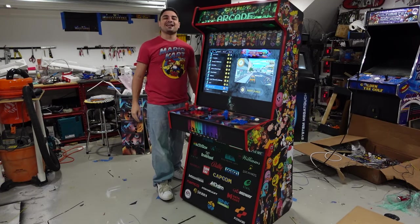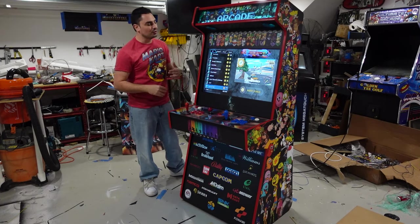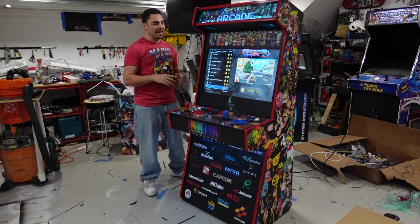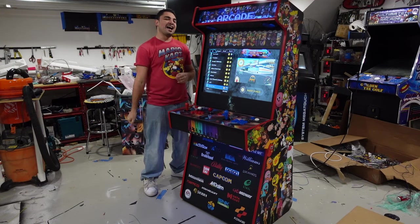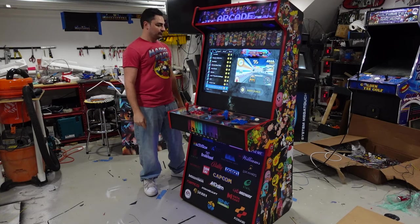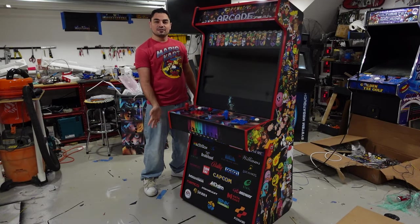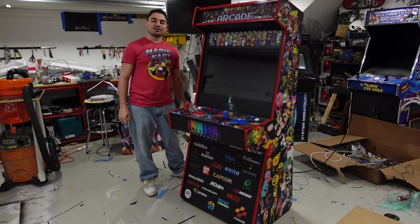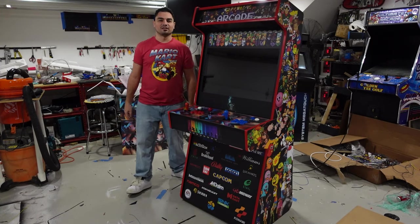What's going on guys, VickDV back with another GameCase Arcades video. On this one today, we're looking at the 32-inch curve slash slimline arcade cabinet, 10,000 games, Pandora box build. And the customer requested a custom power switch on the side of the cabinet. Let's take a look.